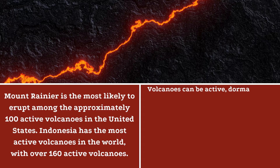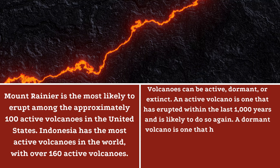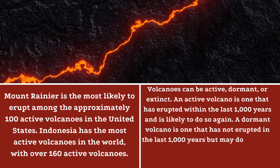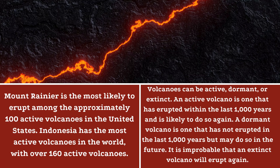Volcanoes can be active, dormant, or extinct. An active volcano is one that has erupted within the last 1,000 years and is likely to do so again. A dormant volcano is one that has not erupted in the last 1,000 years but may do so in the future. It is improbable that an extinct volcano will erupt again. Most volcanoes form over tens of thousands of years.